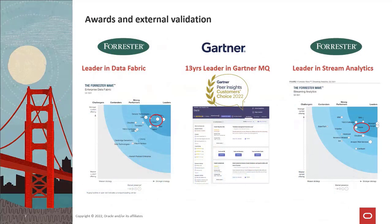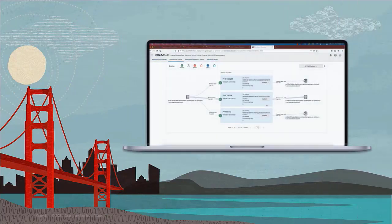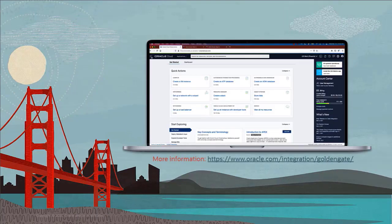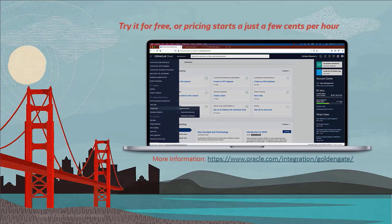Oracle GoldenGate is industry recognized by analysts and customers as a top leader in data fabric, data integration, and stream analytics. GoldenGate is the only product platform that is laser-focused on real-time streaming data and also recognized as a leader in all of these important areas of data management.